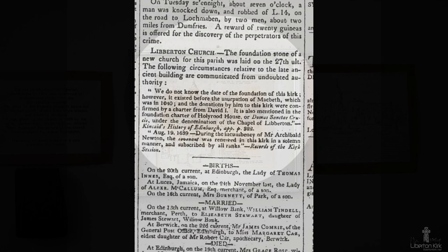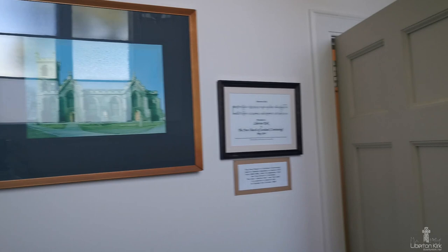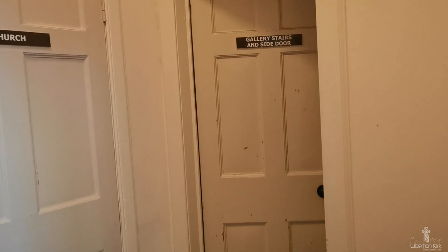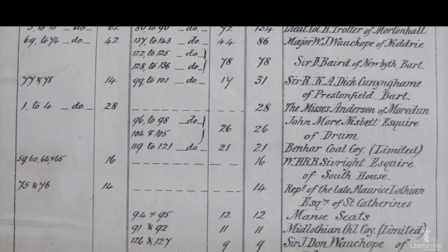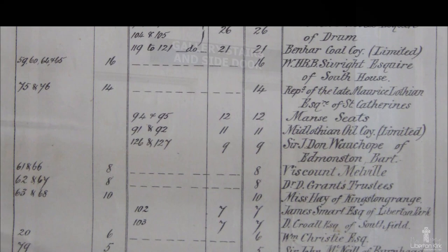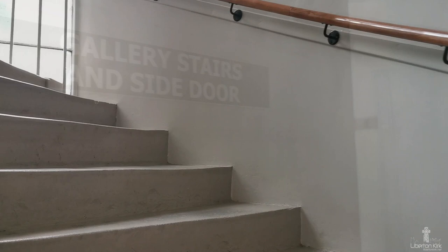The foundation stone of the present building was laid on 27th January 1815. The date of the actual opening and dedication of the new building remains unknown. There were arguments between the local landowners, known as heritors, about the seating arrangements in the church for their families and workers, which meant the church could not be opened for services until all the seats had been allocated and numbered, which probably caused much embarrassment.